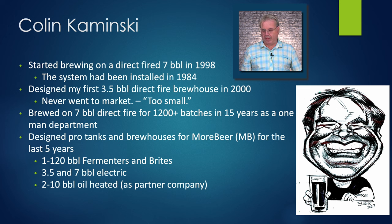We sold it to South America, but the consensus was it was too small and nobody would ever want to brew on three and a half barrels. Now we have lots of breweries running on one barrel systems, so it would have been perfect for today's market. I did about twelve hundred batches in fifteen years as a one-man department while I was at Downtown Joe's. Now I design pro tanks and brew houses for More Beer under the MB brand, and I've been doing it for the last five years.